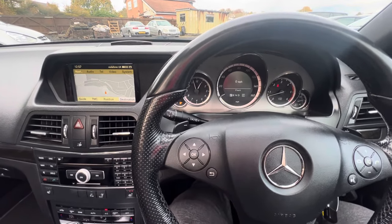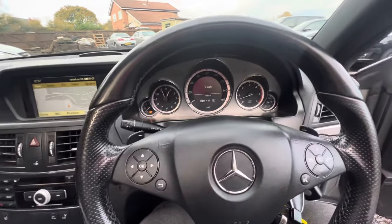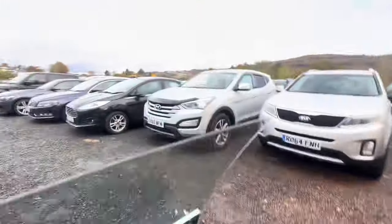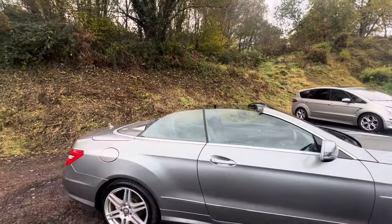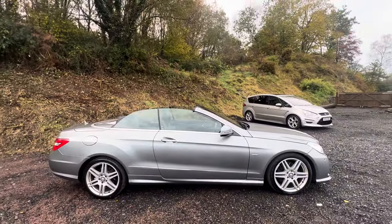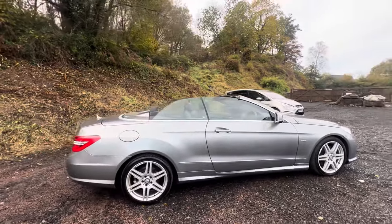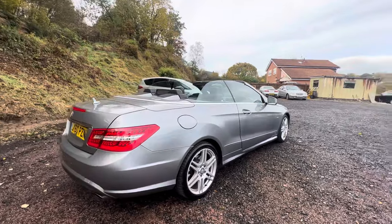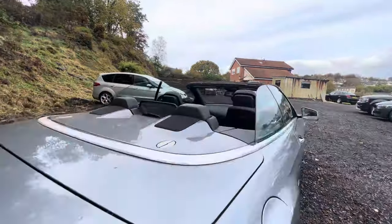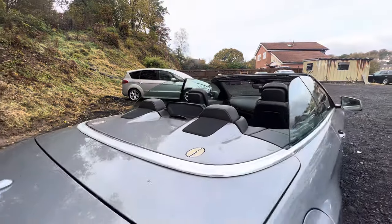Without further ado, let's have a look at the outside of this car now that I've got the roof off, because it really does make it look fantastic. Look at those lines now — this is a car that's meant to have the roof off. It looks all the better for it. I love the fact that we've still got these sort of haunches here, which go behind the headrest. That looks really cool.